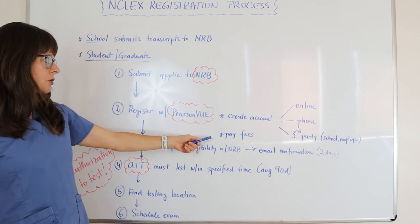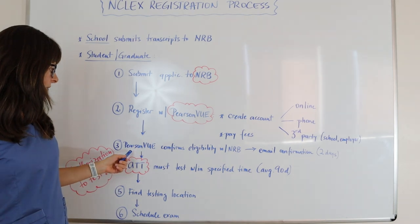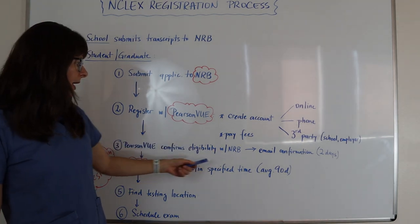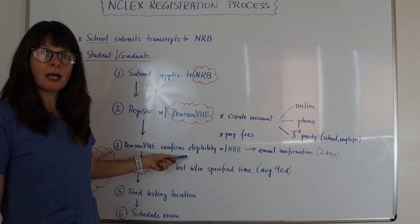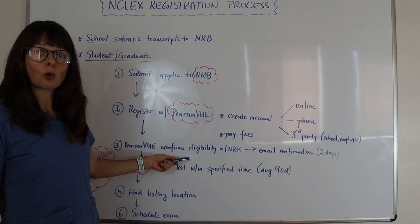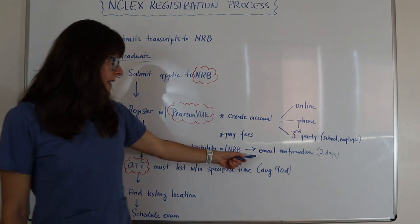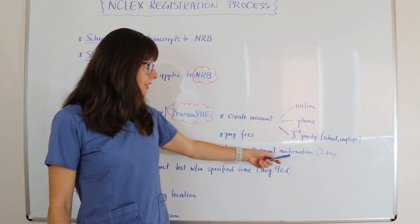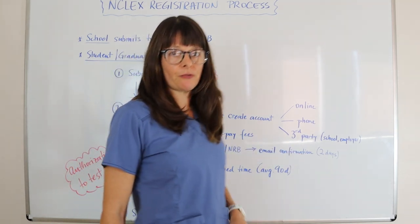You also need to pay your registration fees with Pearson VUE. Then Pearson VUE confirms with the nursing regulatory body to make sure that you are eligible — that you met all your schooling and clinical requirements to qualify to take the NCLEX exam. You will get an email confirmation of your eligibility, and that usually only takes about two days.